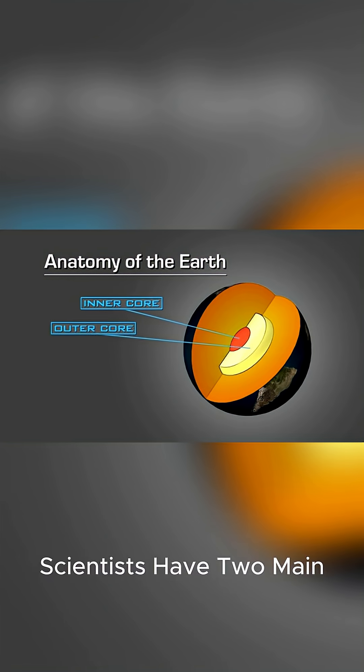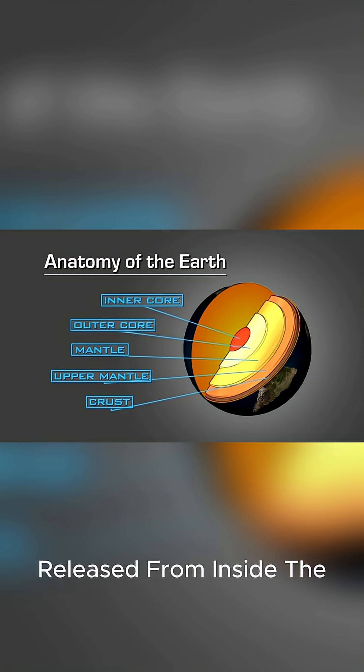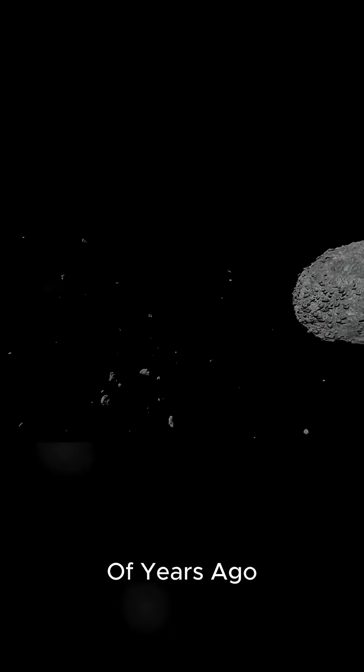Scientists have two main theories. One is that as Earth cooled over billions of years, all the water that we have today was released from inside the planet. The other is that icy comets and asteroids delivered our water billions of years ago.